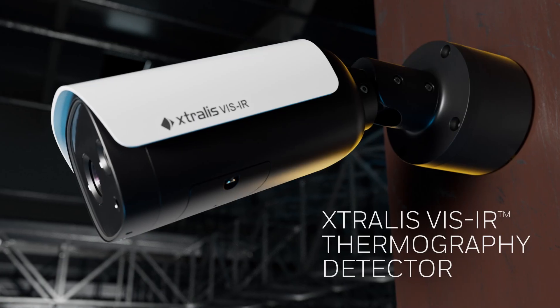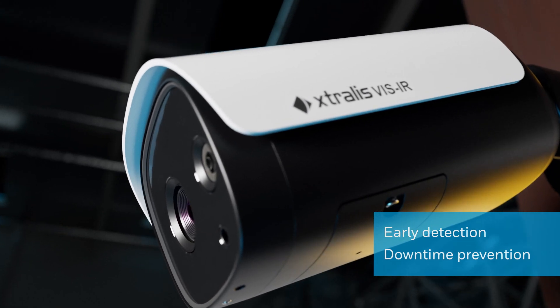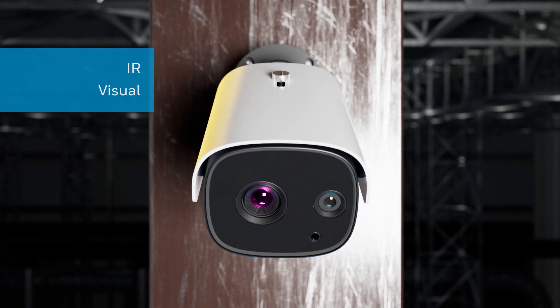Extrallis Visor reduces the danger of fire and the risk of costly downtime with early fire detection. It's more than an infrared detector.